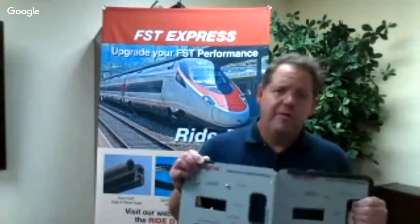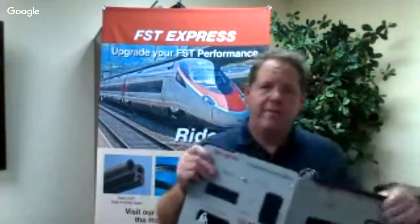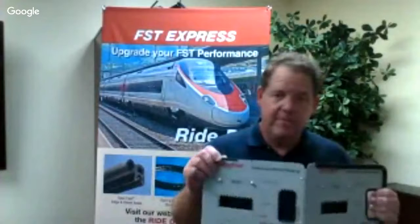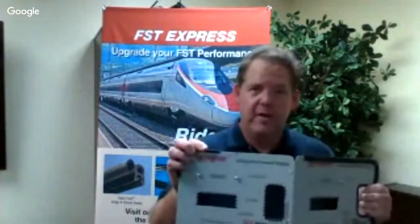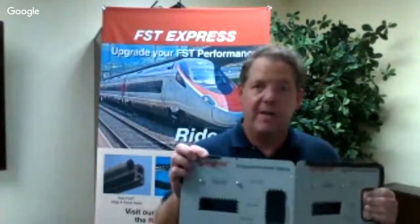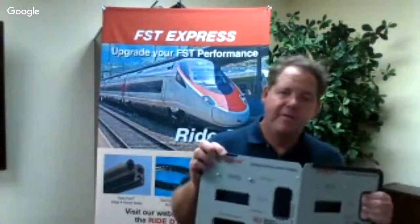The benefits of SpringFast: it provides 49% savings on total installed costs versus other glued-in grommets, a 950% increase in productivity in sheer amount of time saved, best-in-class performance, and FST compliance.